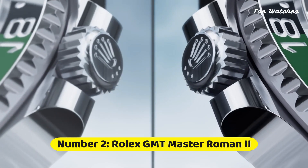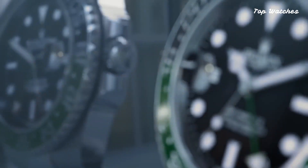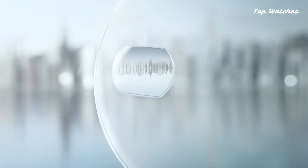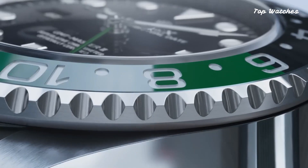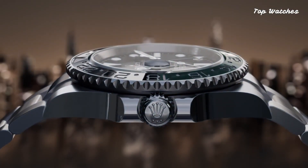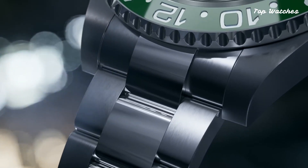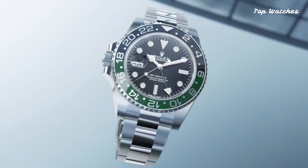Number 2: Rolex GMT-Master II. Characterized by a stainless steel case and Rolex jubilee bracelet, the fixed black cerachrome bezel showcases 24-hour markings, while the black dial features luminous hands and markers. Operating on the Rolex caliber 3285 automatic movement with a 70-hour power reserve, this timepiece boasts a scratch-resistant sapphire crystal, screw-down crown, and a solid case back.